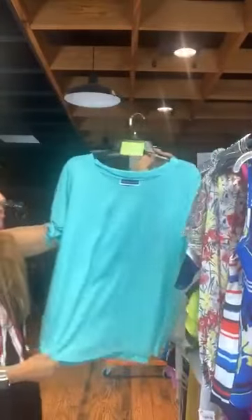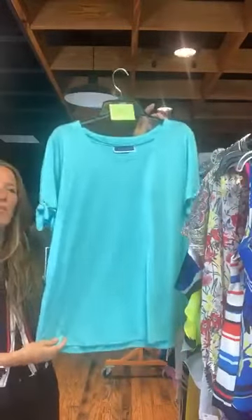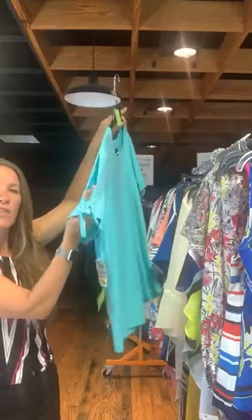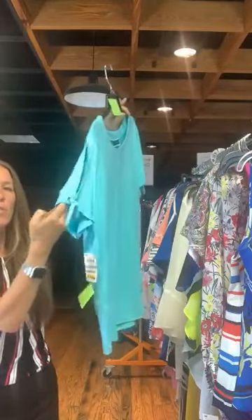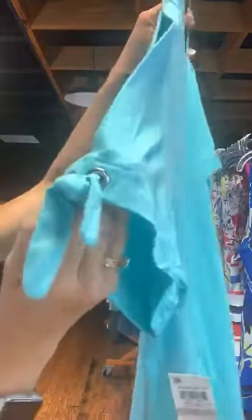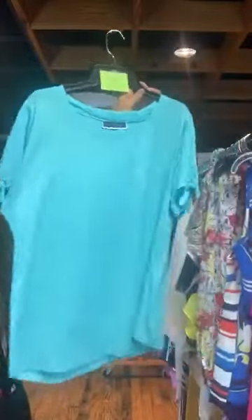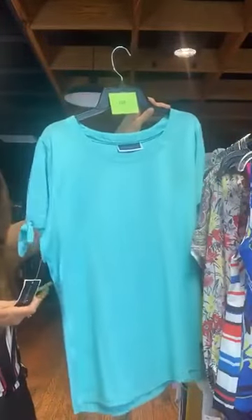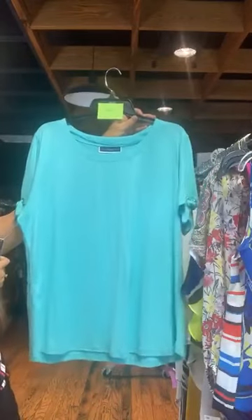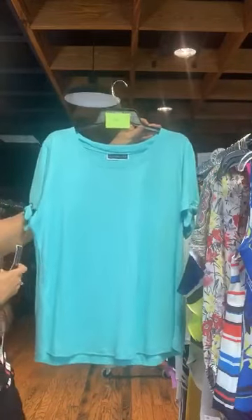Item number 623 — this is a Karen Scott shirt we saw a couple minutes ago in seafoam green. It has an open sleeve — a very cute short sleeve that kind of opens — and then a grommet detail with a little tie. Other than that it's just a nice basic shirt. Original retail $36.50, $12 with us today.